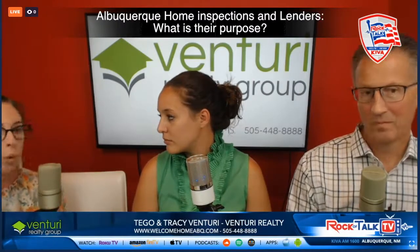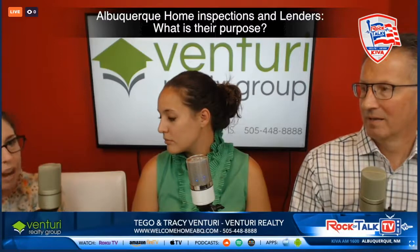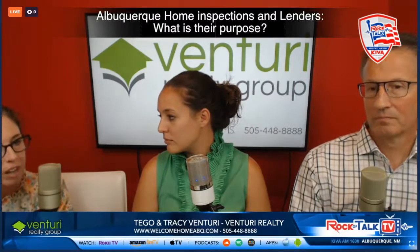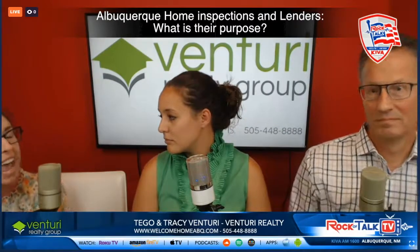Before we even go into the house, I like to talk to my clients about the home inspections, because in a seller's market we don't get to ask for a whole bunch of stuff. Once we get the report, we can look at it and say okay, this is a safety issue and we can ask — it's kind of like a honey-do list. We can ask, it doesn't mean it's going to be taken, but we can always ask.